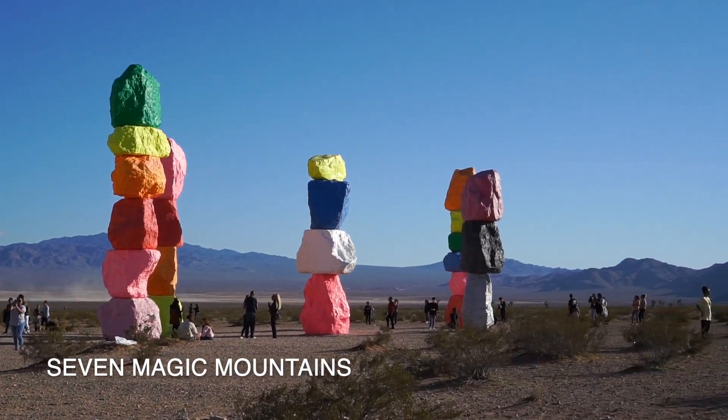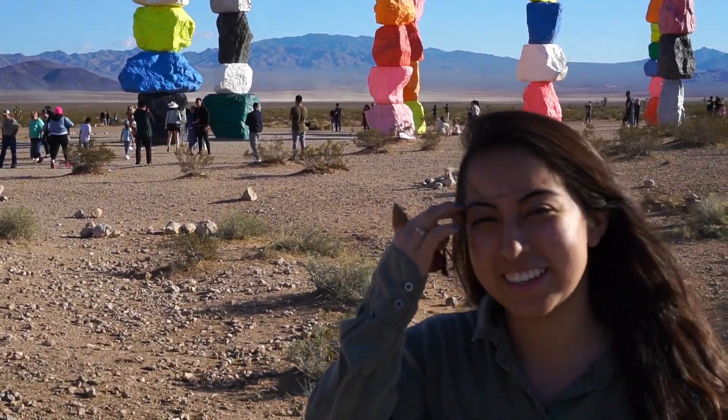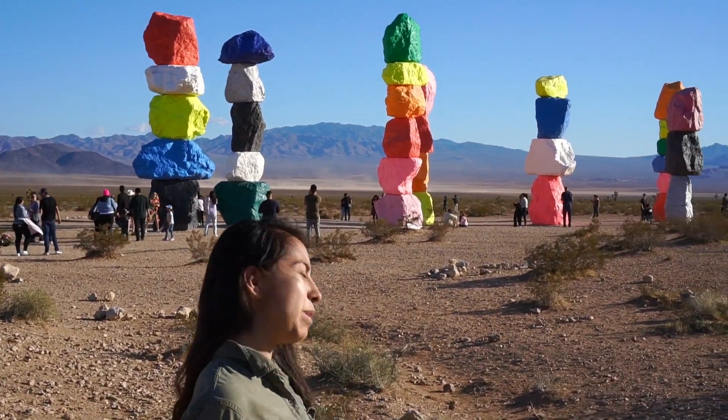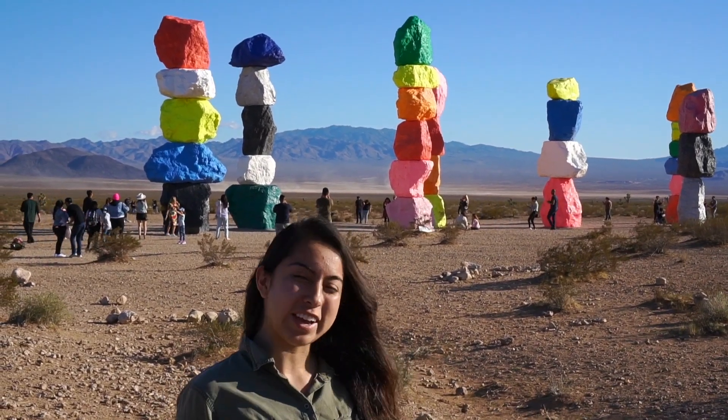Next stop — we made it to the Seven Magic Mountains. It's an art installation in the middle of the desert. It's really colorful and it's a good photo spot. Let's go check it out.